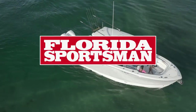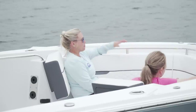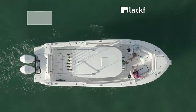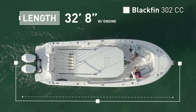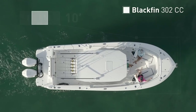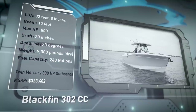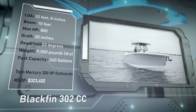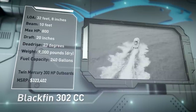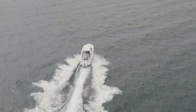The Blackfin 302CC is a center console with plenty of comfort features, innovation, and a hull designed to conquer blue water. It has an overall length of 32 feet 8 inches, a beam of 10 feet, and a max horsepower rating of 800. Engineered for peace of mind on open water, she has a draft of 20 inches, a dead rise of 23 degrees, a dry weight of 9,000 pounds, and a fuel capacity of 240 gallons.